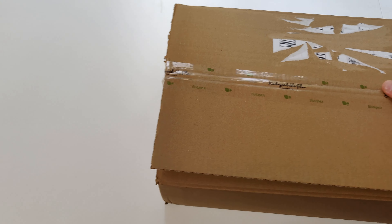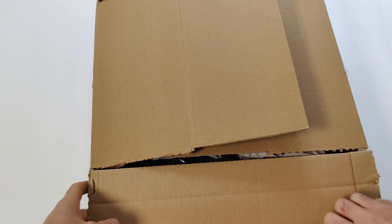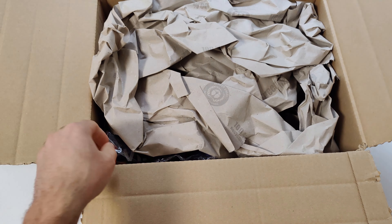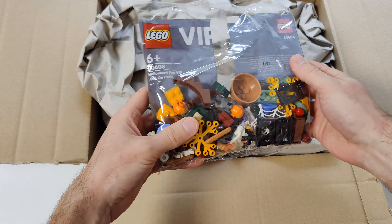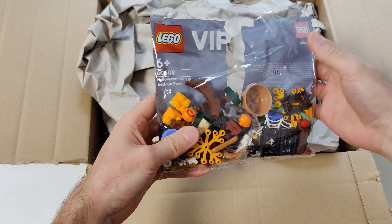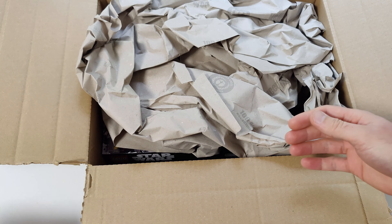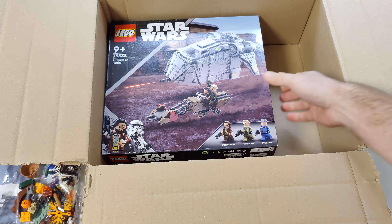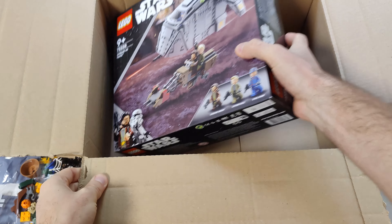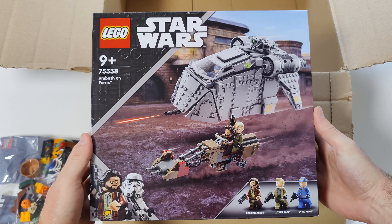Here's the next package — this one is also from lego.com. Inside this package I got another LEGO gift with purchase: the LEGO VIP Halloween Fun VIP add-on pack. And I also got LEGO Star Wars Ambush on Ferex.